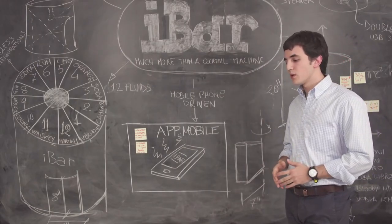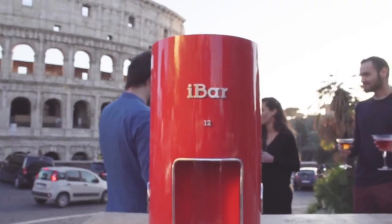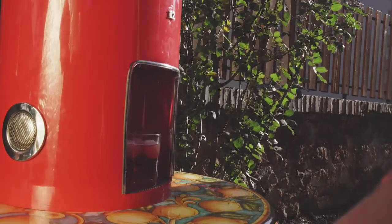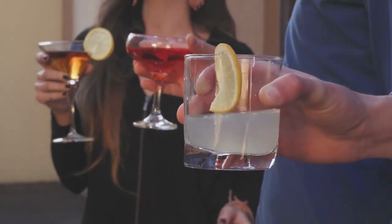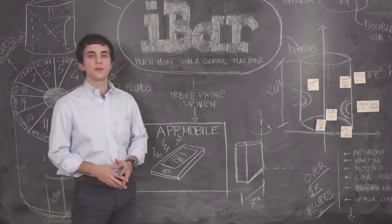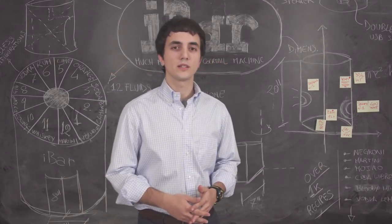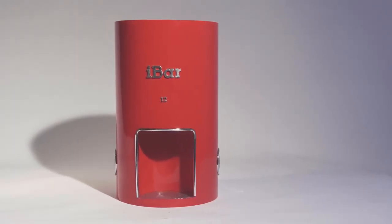But what if I told you that we made all this portable? Whether you're at home, at the park, at the seaside, or anywhere you might meet with your friends, you'll be able to bring the party with you. iBar is designed to function with our chargeable, lightweight 12-volt battery you can plug in.